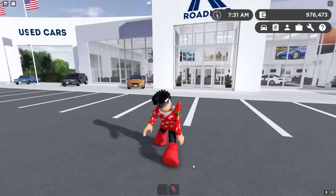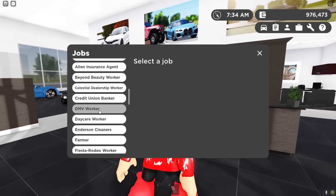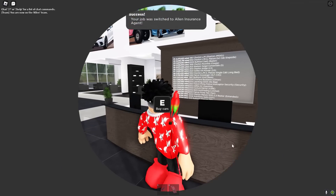The game literally just updated right now. As we can see, we got some of the cars on display right here, which is just crazy. Let's go into the dealership right here. Let me select the job so I can get money.